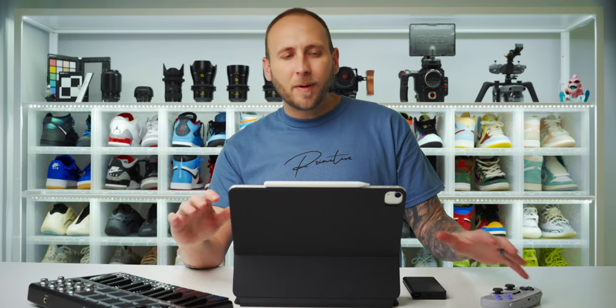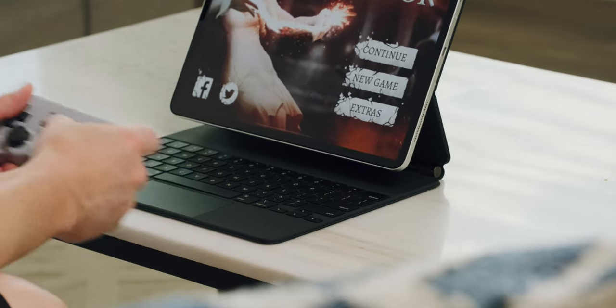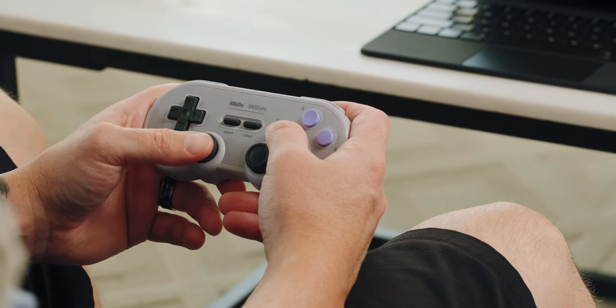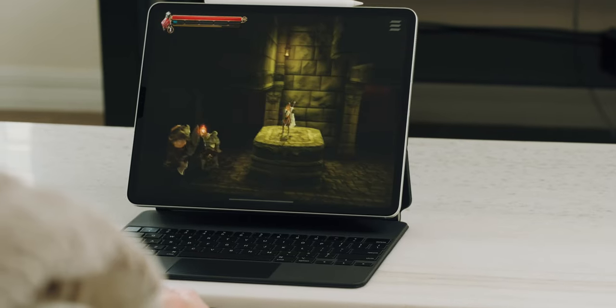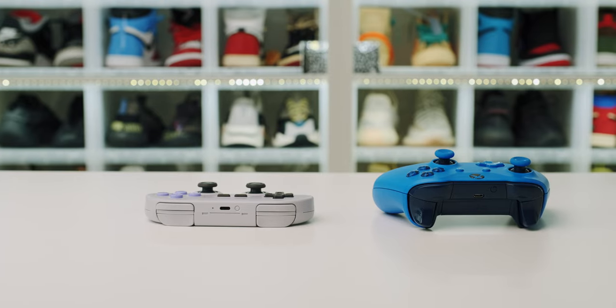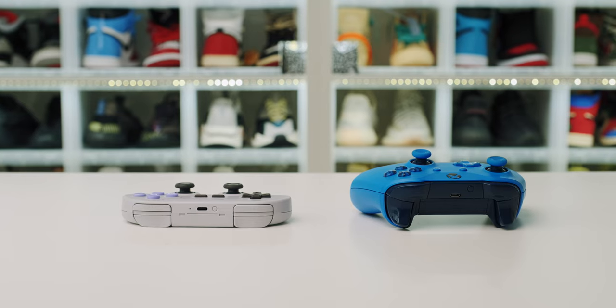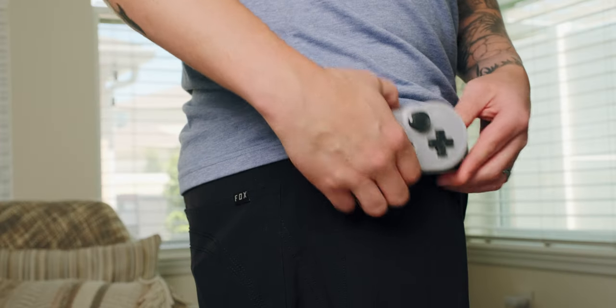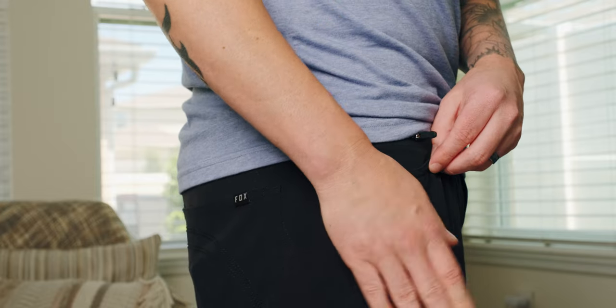I've added two new accessories I've really been enjoying. The first is this 8-BitDo gaming controller, which really made me appreciate gaming on my iPad. I've connected my Xbox controller before, but the 8-BitDo is much smaller, making it more travel-friendly. It takes up far less space in a bag, and due to how thin it is, you could easily throw it in your pocket. It works like a boss and I'm really enjoying it.